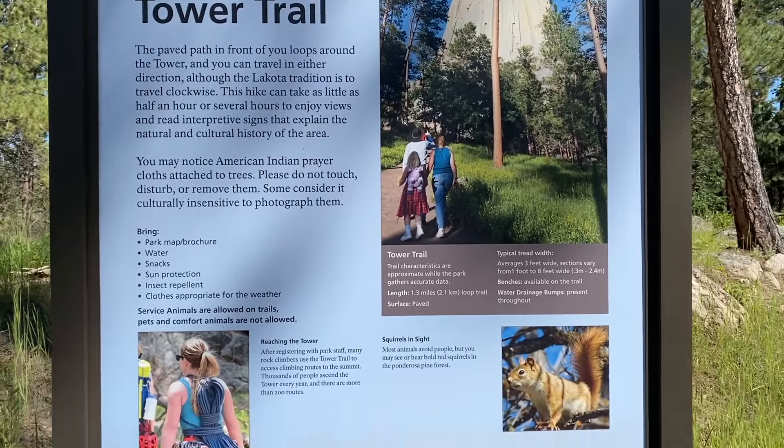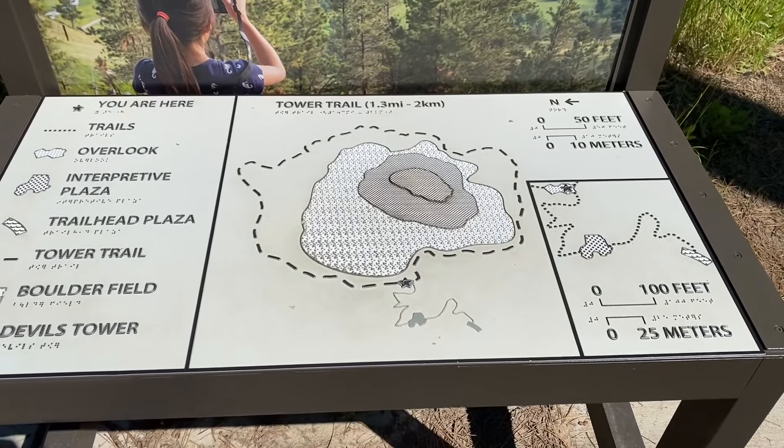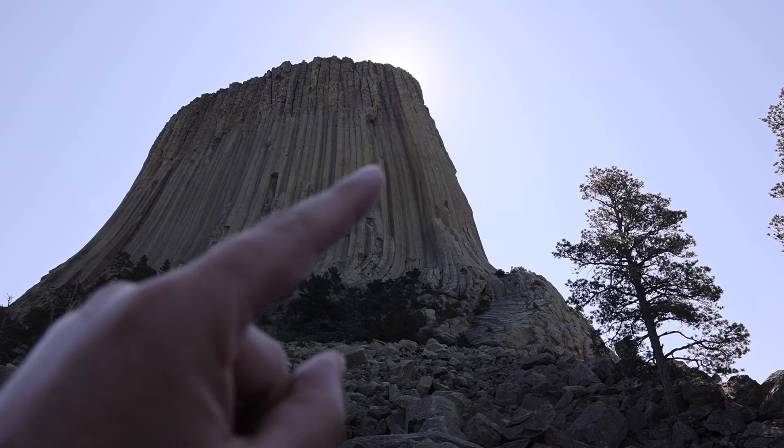The Tower Trail goes all the way around the base of Devil's Tower and provides really beautiful, epic views you don't want to miss. We even spotted climbers on the rock face.